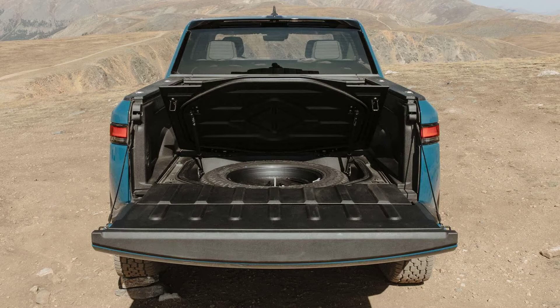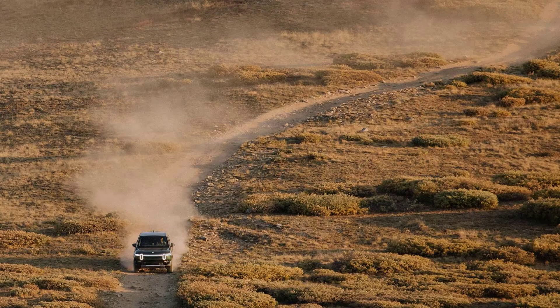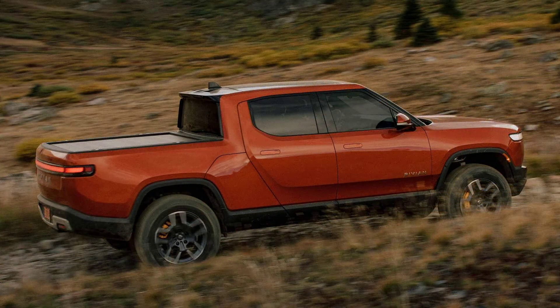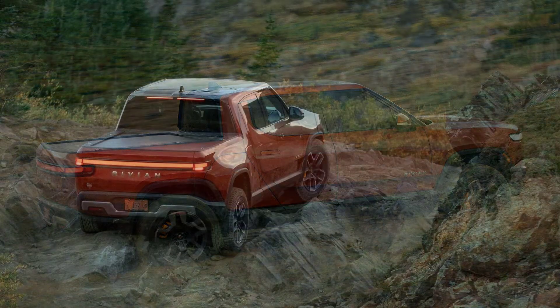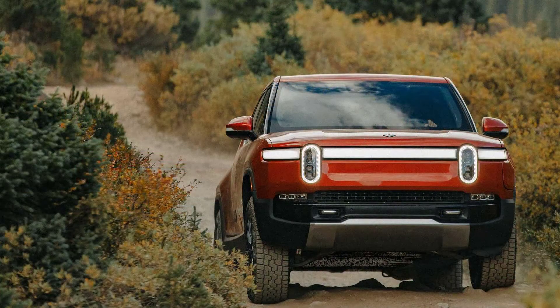Looking at the charging port door, the gaps aren't perfect either, but as Jason points out, most people will not notice those or be bothered by them. The wheels on this R1T look great, but a closer look reveals some circular scratches which seem to be marks from machine sanding. Thankfully there are no such issues with the body paint. Jason's expert eye also noticed some wear on the retractable tonneau cover, which he believes could be caused by dirt and sand sitting on top of the cover.